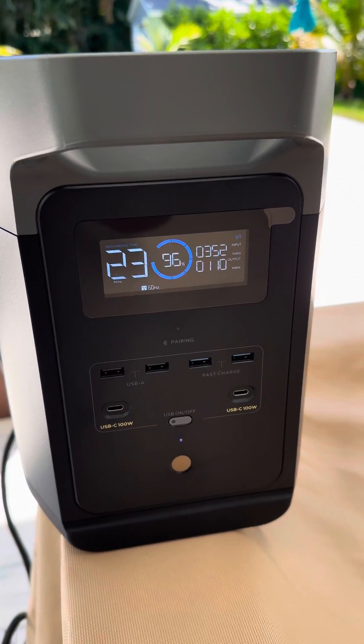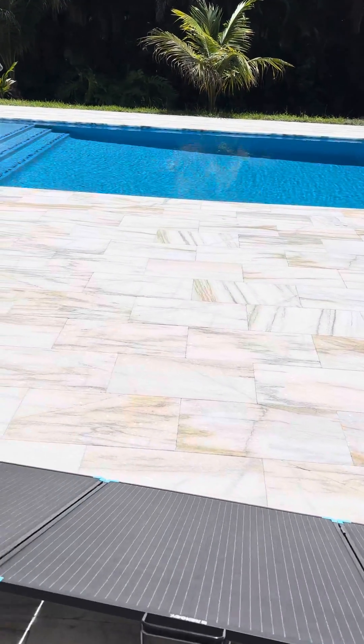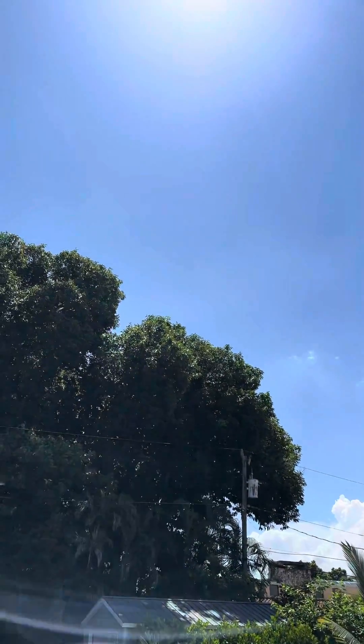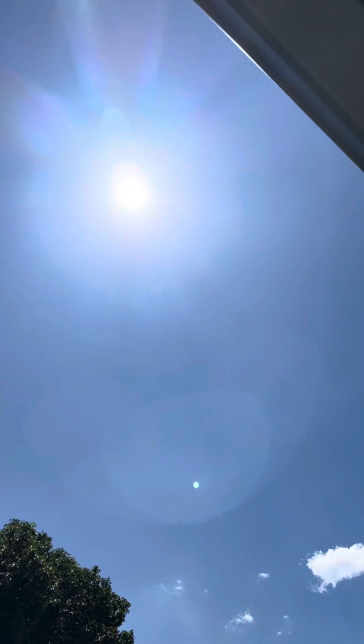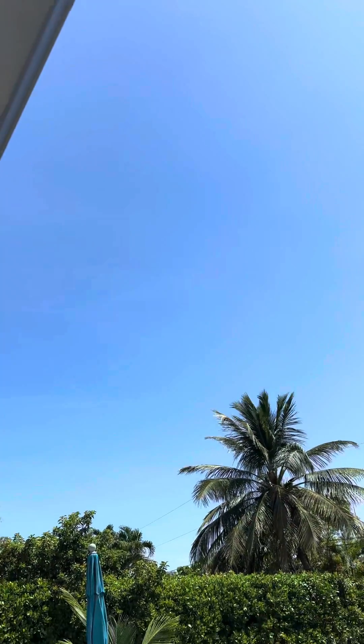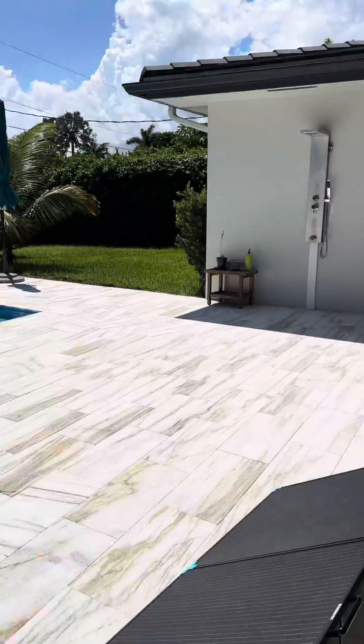It's a very clear, sunny day. I got these things facing pretty much due south. There's a couple clouds in the sky, but as you can see, nothing obstructing the sun. It's a really hot day.